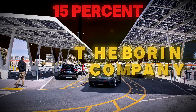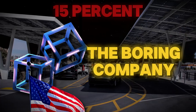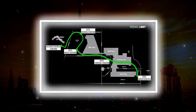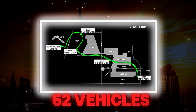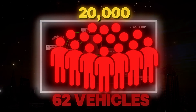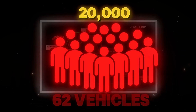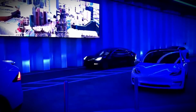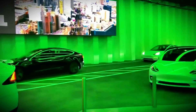However, scaling the Boring Company's technology from Las Vegas to Dubai introduces new hurdles. The Vegas Loop's 2.7-kilometer system uses 62 vehicles to move 4,000 passengers hourly. To reach 20,000 passengers per hour, Dubai's system would need over 1,000 vehicles running smoothly — an operational challenge that has never been attempted at this scale.